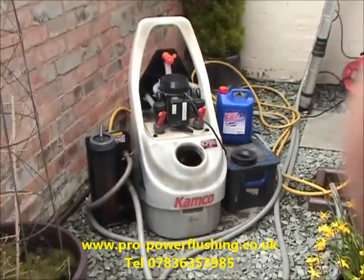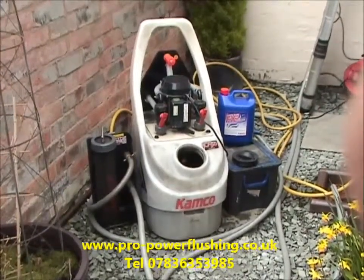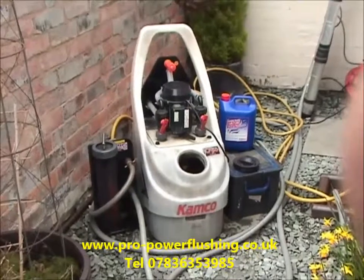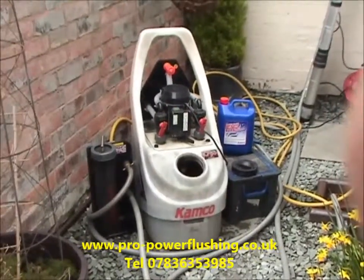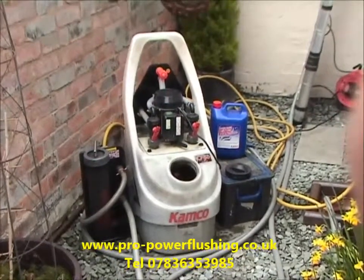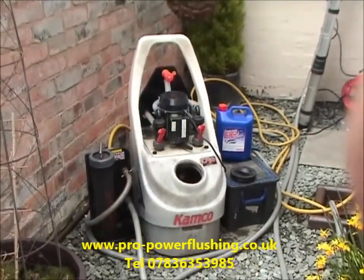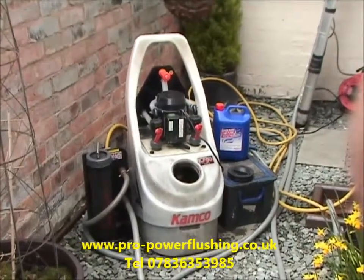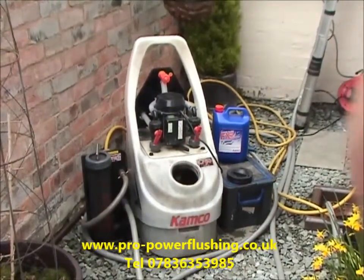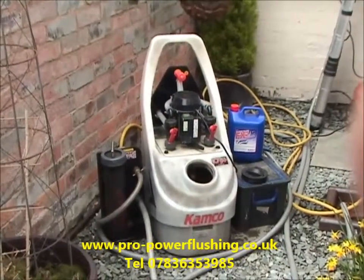07836 353985. We're doing a power flush today in Warrington. The system's an open vented system and the customer has basically got a cold central heating system — there's only one radiator that is actually warming up in the property. We've hooked into the system and we've already found a few blockages, including a blockage going back to the boiler. We're getting a really good flow around the system now, so we've found some problems already for this particular customer.